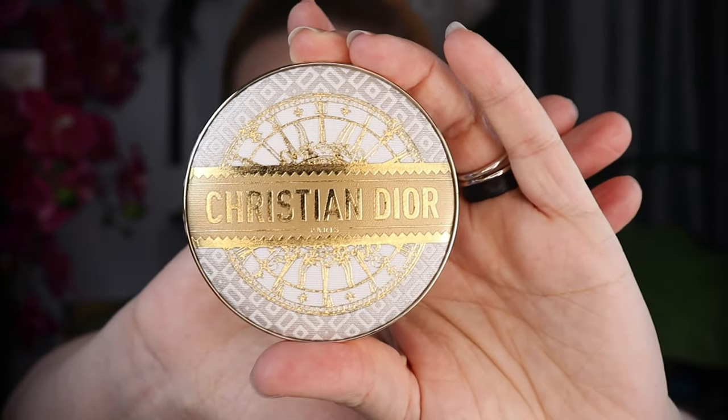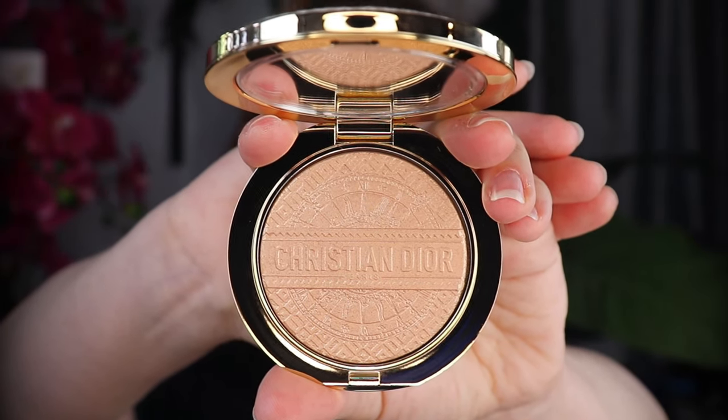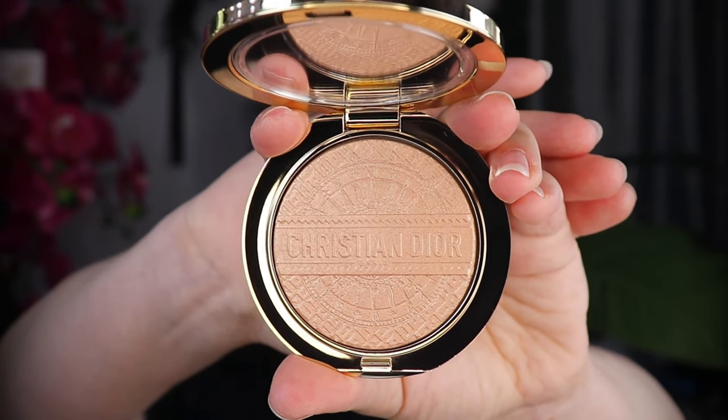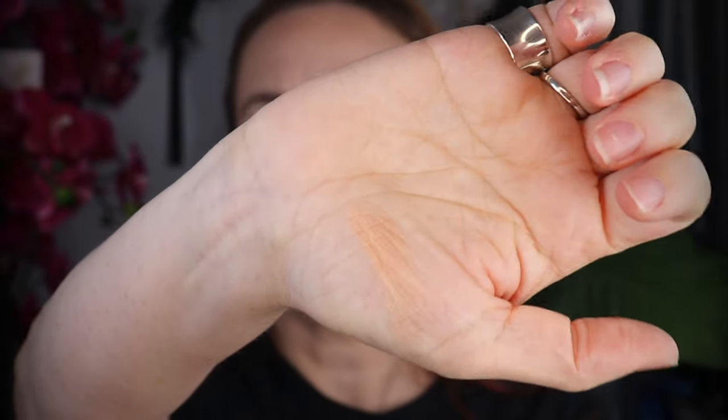Before I apply the highlight, I want to show you the packaging. This is so beautiful. I got the shade 001 Lumiere. I'm not really sure what the name is — it says Lumiere. This shade will likely be too deep for me, but I think I can make it work. I just want to show you the embossing before I swatch it. Here is a pretty good swatch. I'm going to use a Sonia G mini cheek brush and place this on the right cheek. That's most likely going to be a little too deep for me, but it's really pretty. I am very fair skinned.